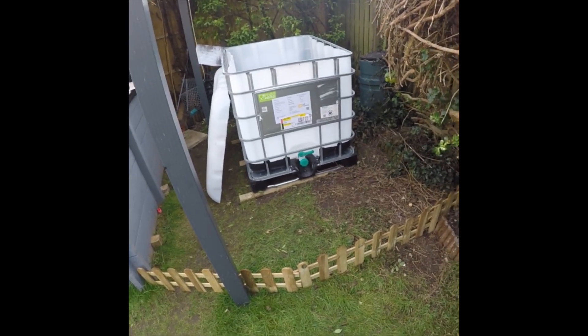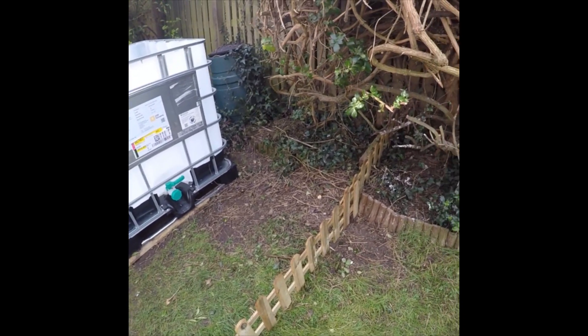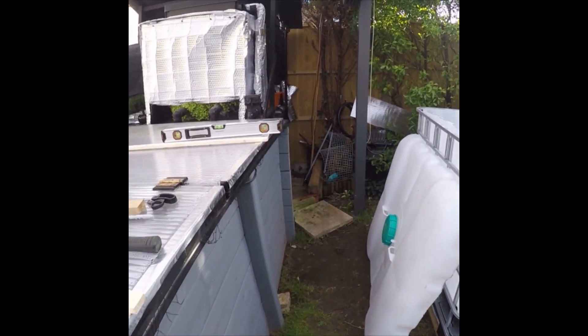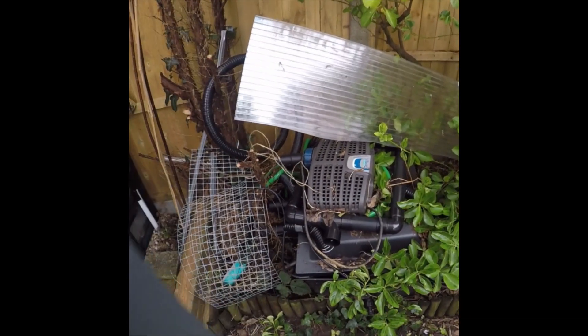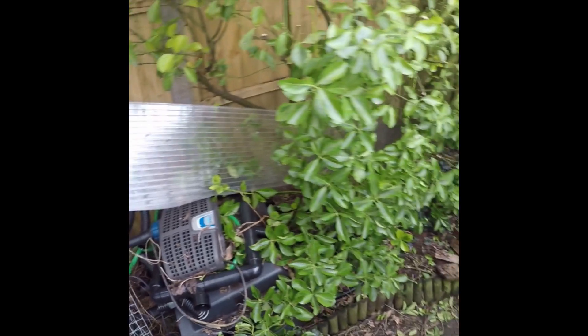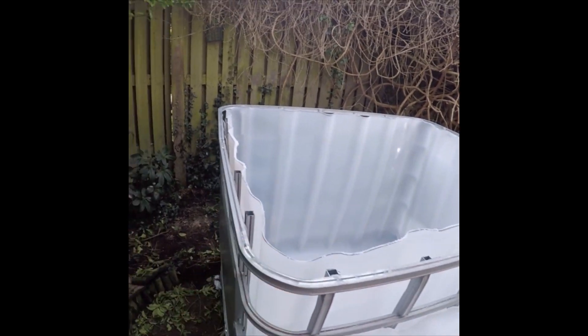I'll take the camera off the tripod in a minute. I've also put a little fence round — that's to stop Lynn's tortoises. Tomorrow I'm going to get that old filter out and give it a good clean out. The pump is going to sit behind there so it pumps into the filter. It's only a temporary filter — I'm going to be making a homemade easy pod under Vince's guidance, direction, and plans.